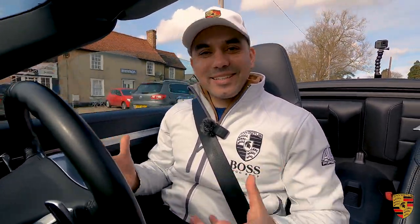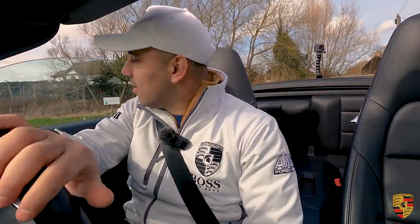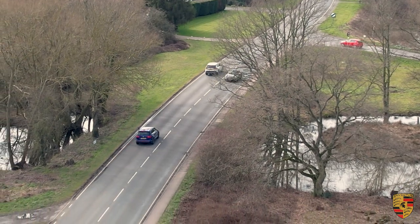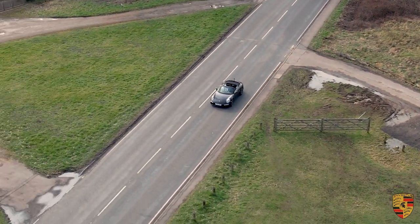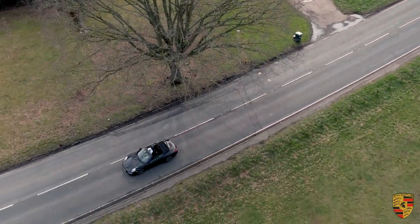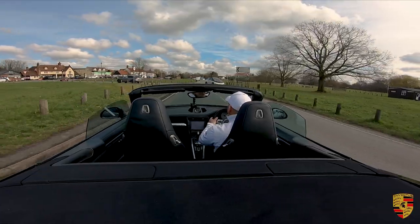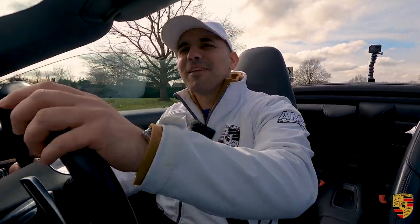It's just that the seats hold you, they grab onto you — and especially when they're heated, it makes an extra bit of difference. With the sports steering wheel and paddle shifts, it makes the drive really engaging, especially when you're out like this.